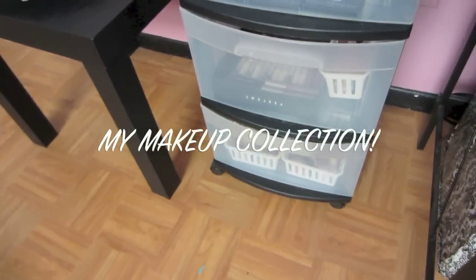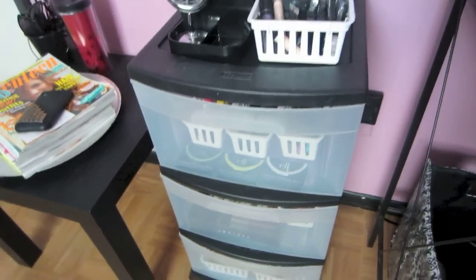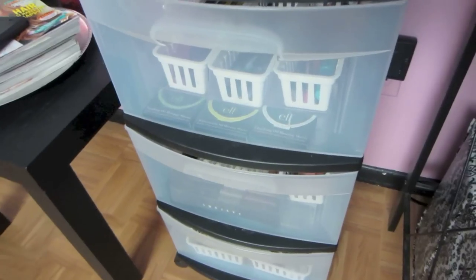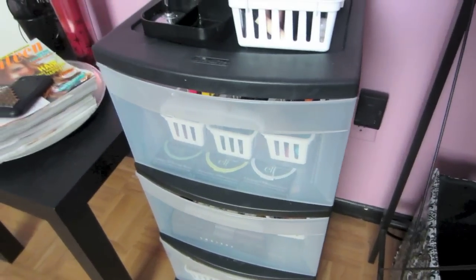So this is the entire storage unit where I keep all of my makeup. I got this huge thing from — I think Walmart? Walmart or Target, I forget.